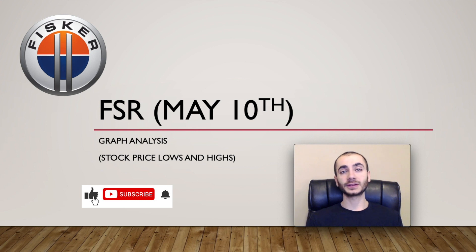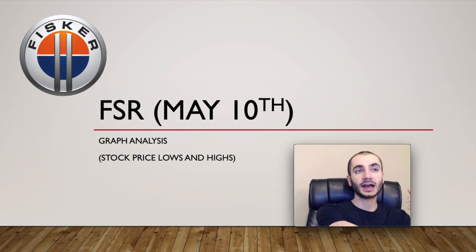In today's video, I'm going to talk about Fisker stock starting from the May 10th trading day, covering the next couple of trading days and weeks. I'm going to analyze the graph to give you lows and highs — essentially price target predictions.